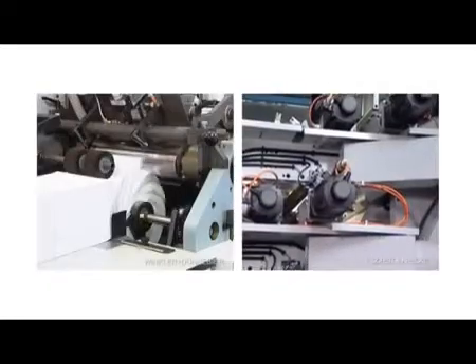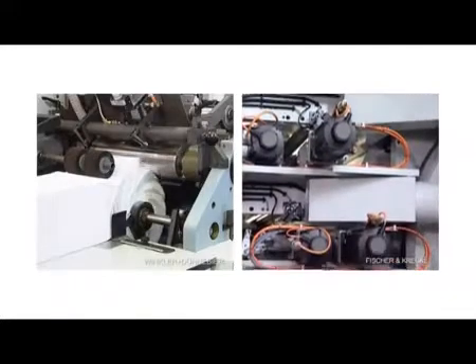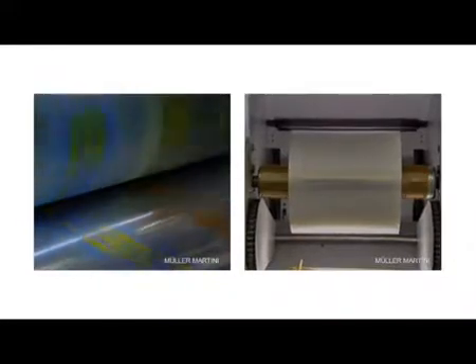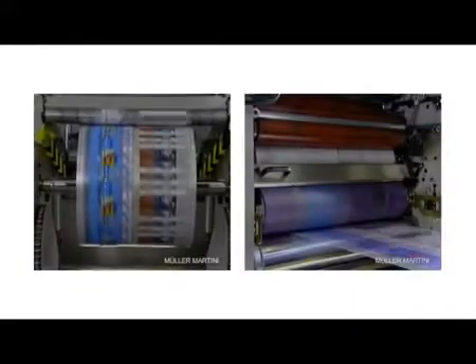Our versatile product range allows standardization and flexibilization of your machinery, maximization of the production performance, and reduction of the total cost of ownership.